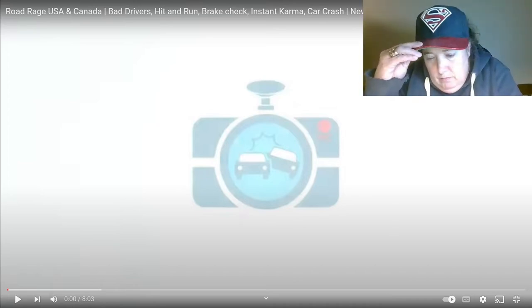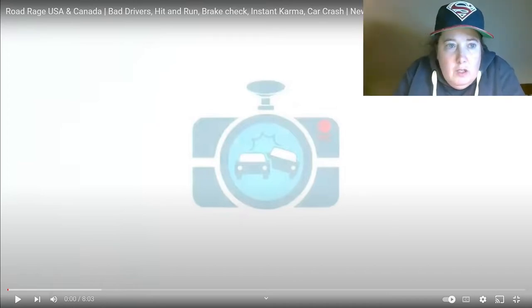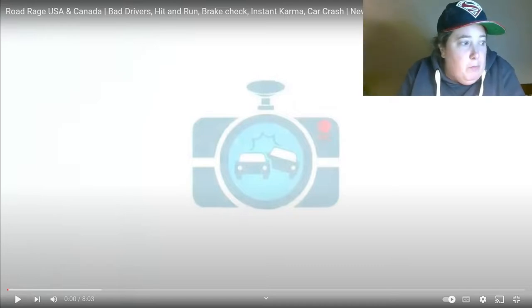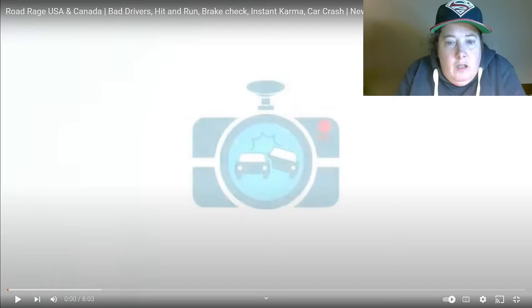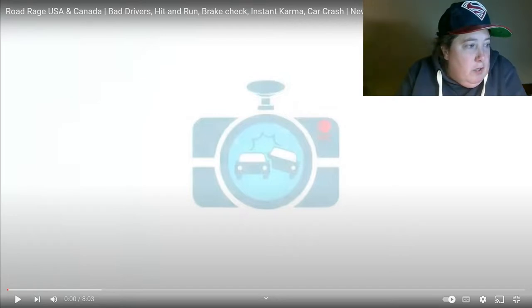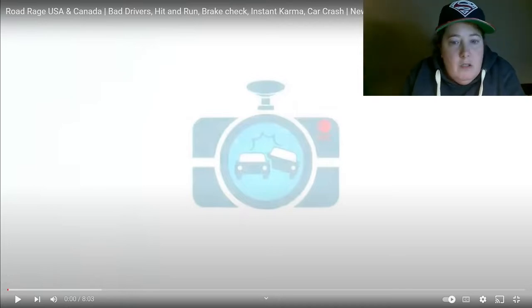Hello everybody. I'm going to do a new dashcam video, and if you've seen my previous videos, you can see my background is now dull and boring. I have switched things around, so eventually I hope to have stuff behind me to make it a little more interesting back there.